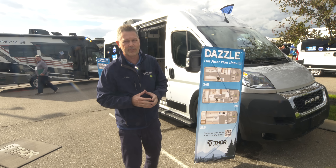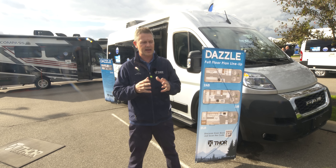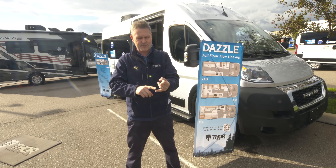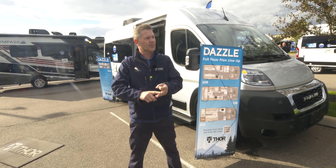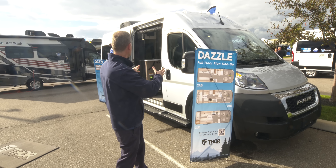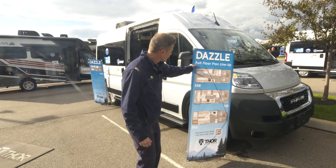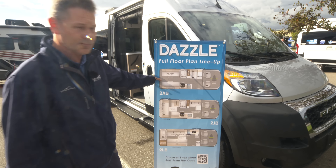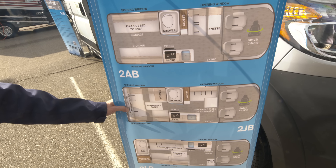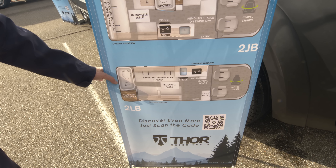A brand new B-van from Thor Motor Coach. If you are into camper vans, if you live that van lifestyle and you want a camper van that is just built to be your home base — built to take you anywhere, where you can go out there, cook a meal, take a shower, get a great night's sleep — this is the van for you. You have three floor plans: the 2AB, the 2JB (both available with the optional SkyBunk), and the 2LB, which does not have the SkyBunk option.